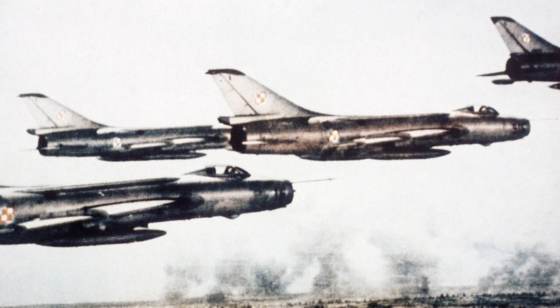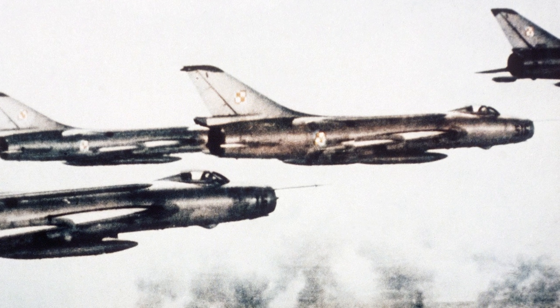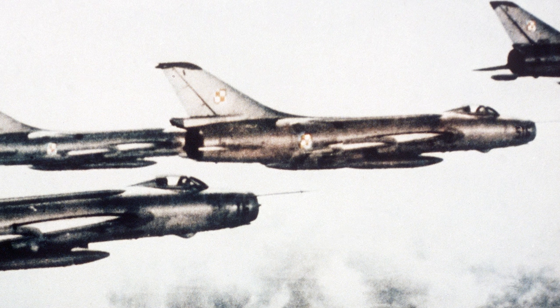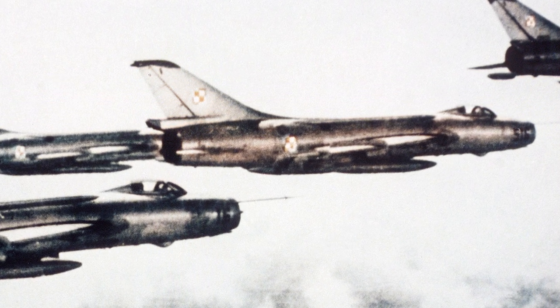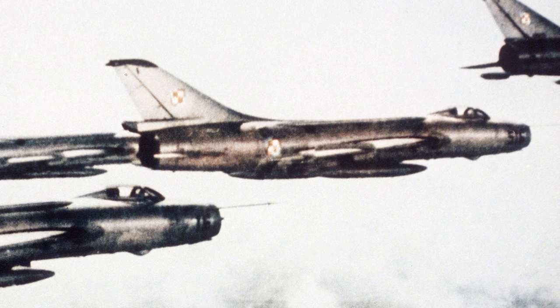The Sukhoi Su-7 was a Soviet swept-wing supersonic fighter, developed in 1955. It had the NATO designation Fitter A, and was initially developed as a low-level dogfighter. It did not do well in this role, and eventually became the main fighter-bomber and ground-attack aircraft of the Soviet Union.